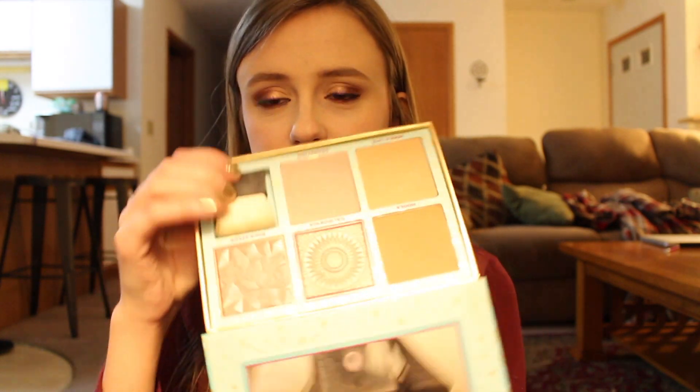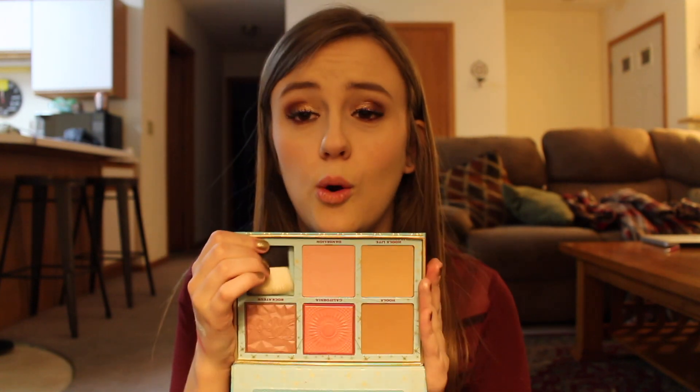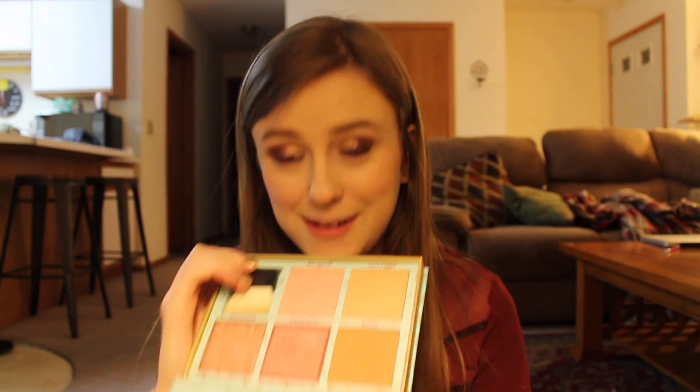Benefit Cheek Parade — this is the one with Hula Light, Hula, California, Dandelion, and Rockateur. I'm not a big Benefit fan; I've just never really been drawn to their brand. But there are some things I'm like, 'oh my god, that's really really good.' But I haven't really been drawn to their brand besides this palette. This palette is so freaking nice and it smells really good too. This was $60, which is kind of expensive, but they have five full-size items in here, so it's a good deal.